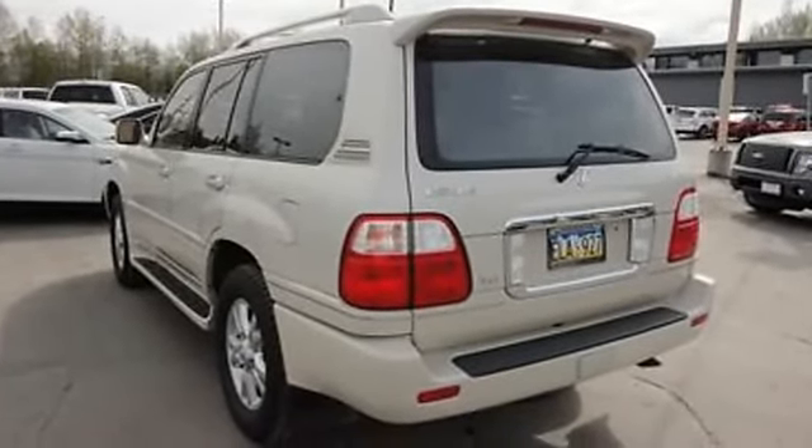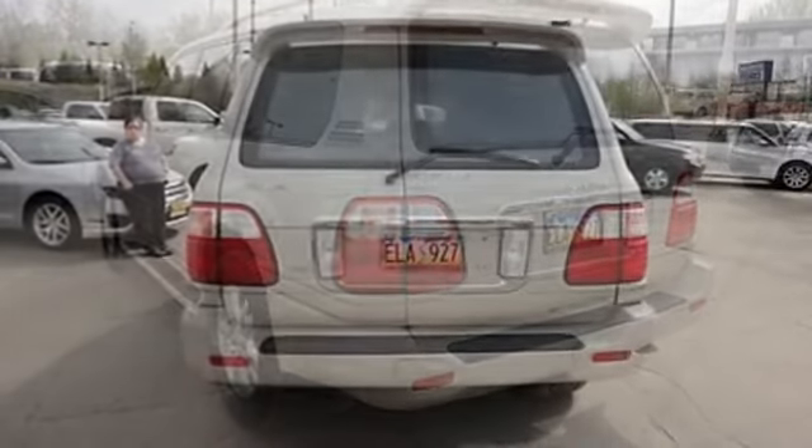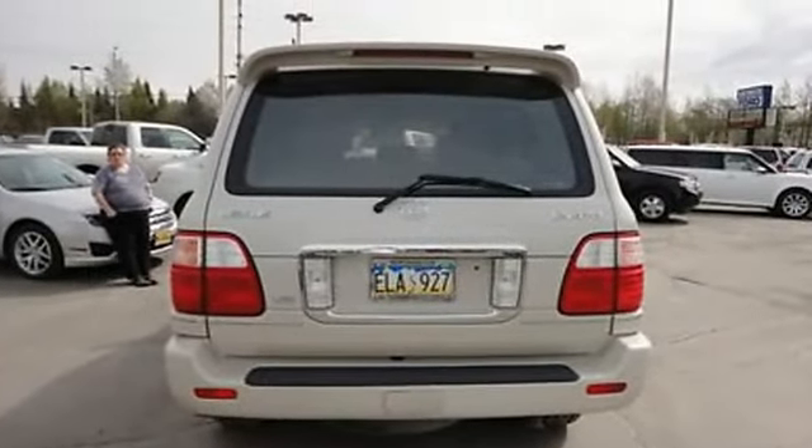Fog lights, metal alloy wheels, rear spoiler, roof rack, sunroof/moonroof.